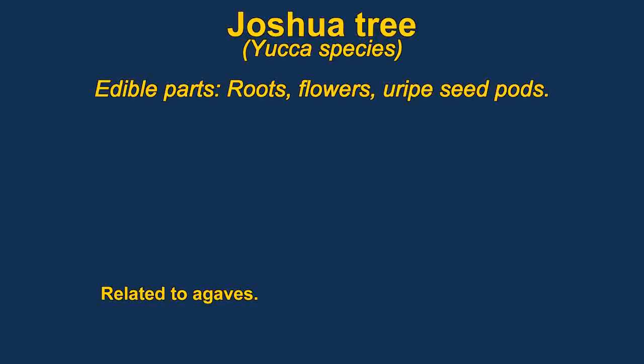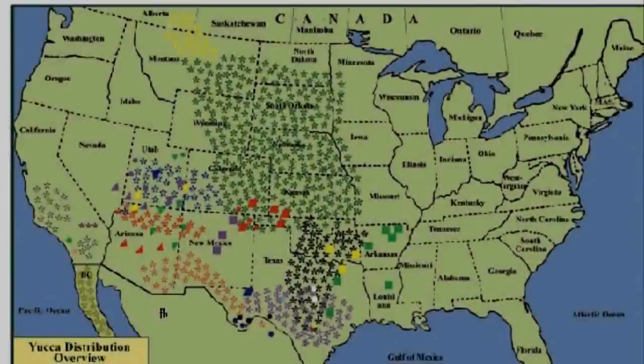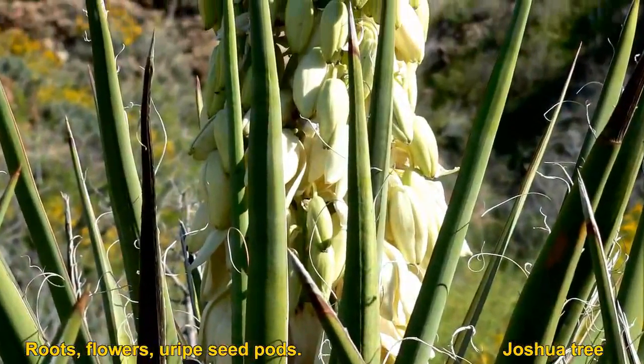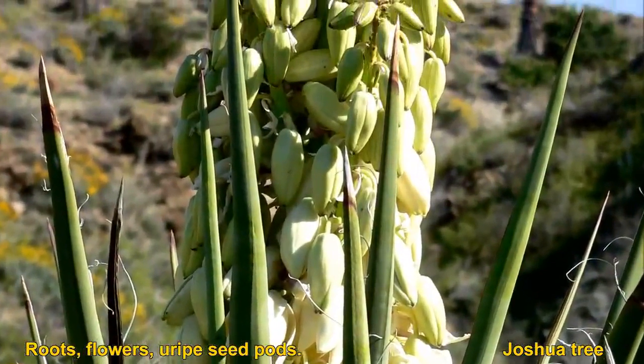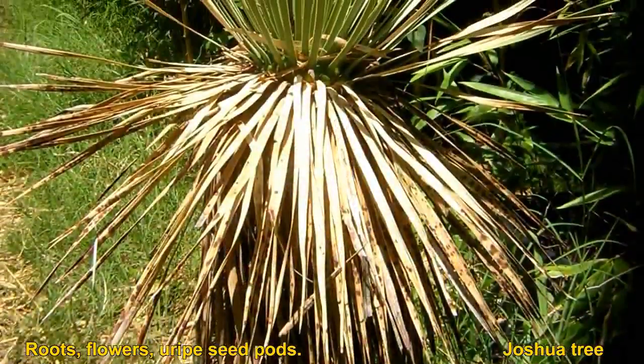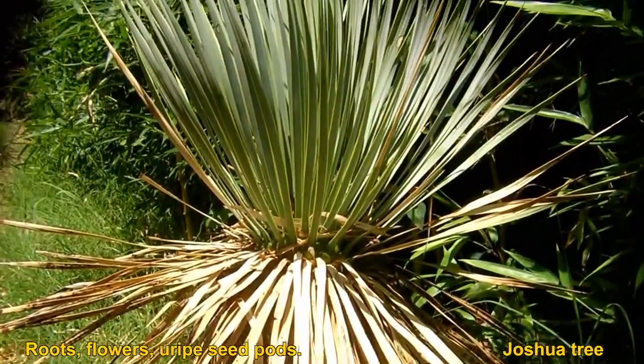I see yucca roots on sale in a local store — it's mostly a Mexican neighborhood. The roots can be used as a source for soap. The flowers and unopened seed pods can be eaten. They are members of the agave family. Some of them, like Joshua trees, are obviously protected in the parks and you shouldn't eat those.